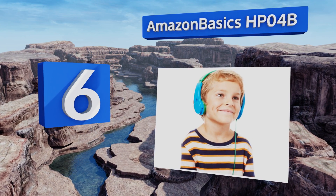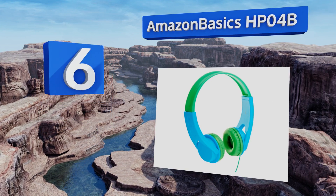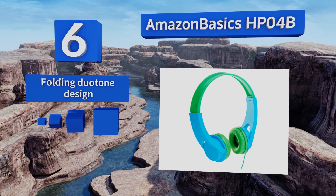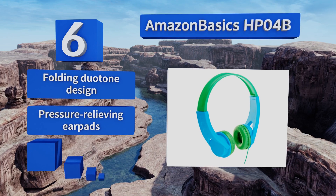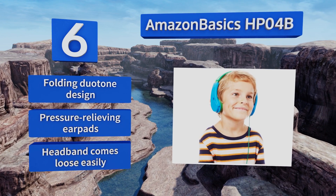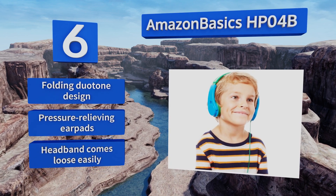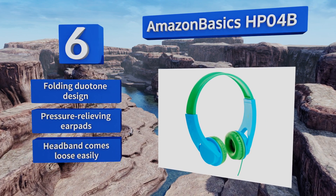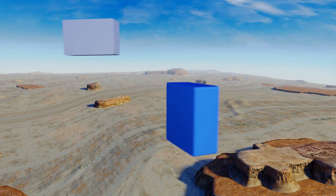Moving up our list to number six, the Amazon Basics HP04B is a volume limited pair of on-ears that's priced to sell and suitable for use during study, travel, or while your child enjoys some media. But know that with an abundance of background noise, they won't hear much from these diminutive drivers. They're a folding duotone design with pressure relieving ear pads, however the headband comes loose easily.